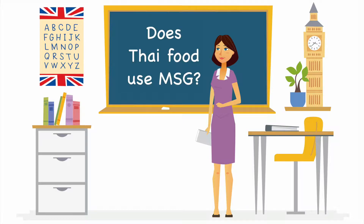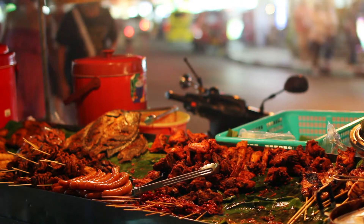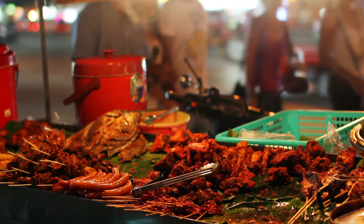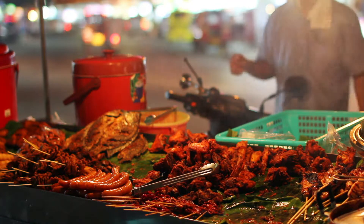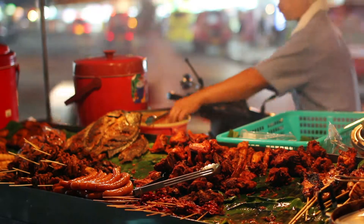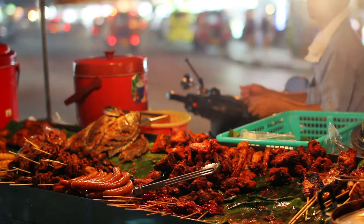Does Thai food use MSG? Thai food is some of the best tasting food in the world, and as if that weren't enough, it's also very inexpensive. This means it has become a staple for many in the West, let alone the obvious popularity in Thailand itself. And this brings up the big question: do they use MSG, and if so, is that the reason it tastes so good?